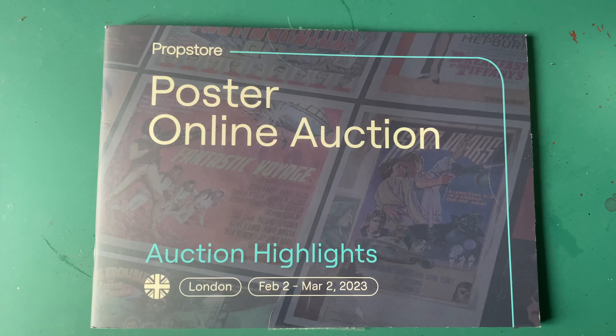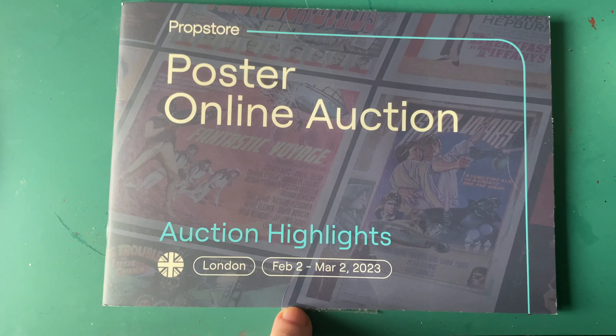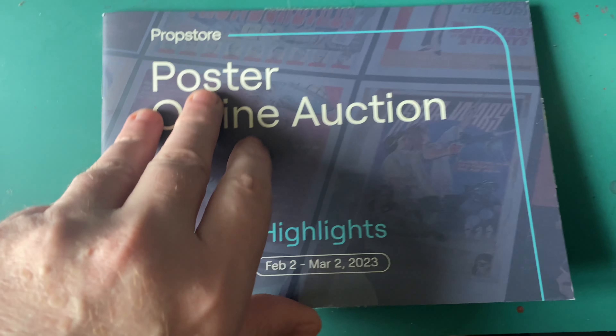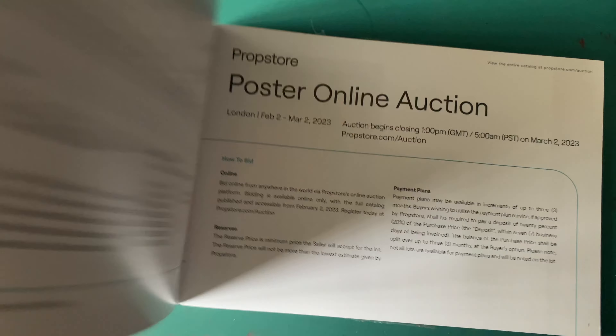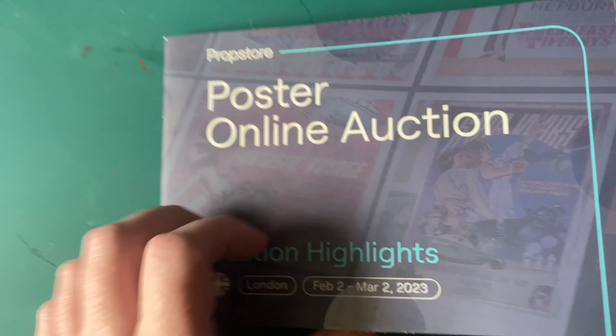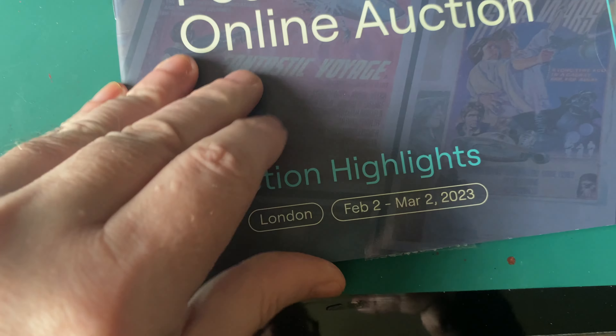Hello, welcome back to Blue Harvest Toys. We do have this poster online auction from the Prop Store - they send me the catalogues. I bought some posters off them and I thought we'd have a quick look at it. It's already running from February 2nd to March 2nd.